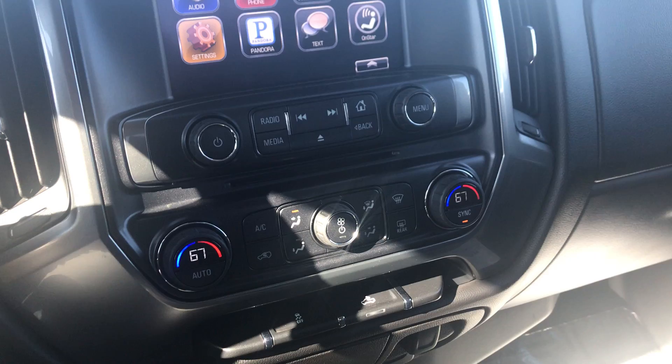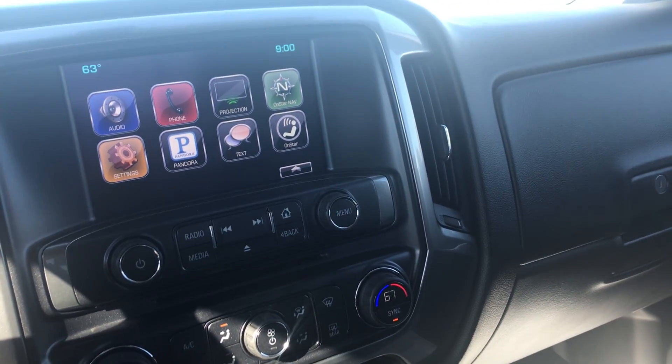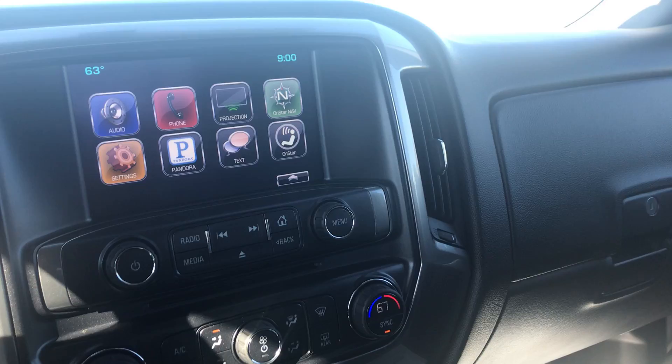Otherwise this is a super clean, super nice truck. You can't really go wrong with this. It does also have remote start. If you have any questions at all, please don't hesitate to ask. Have a great day.